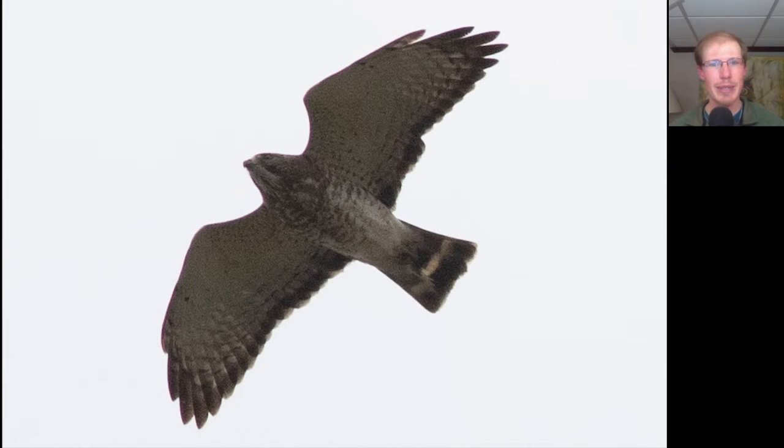Even with the gloomy conditions, we still had a few of these push through. Here we see a small buteo with somewhat pointed wings, a very straight and dark trailing edge to the wings, brown barring underneath, and a dark tail with a white band. This is an adult broad-winged hawk.